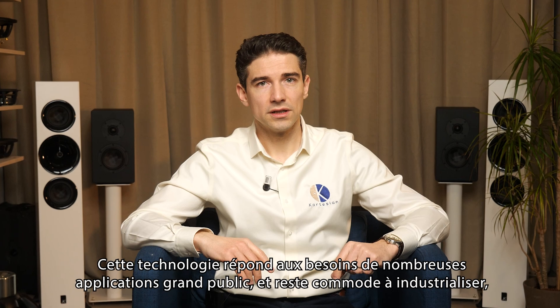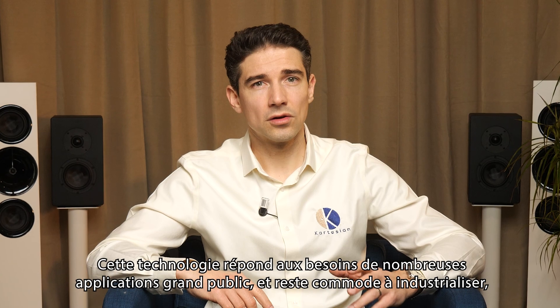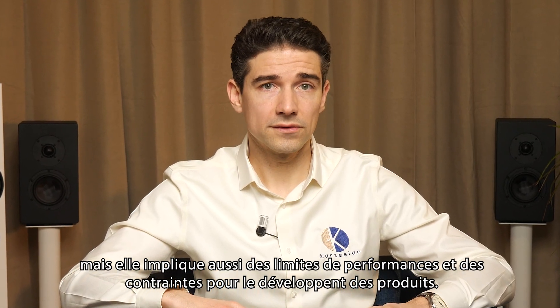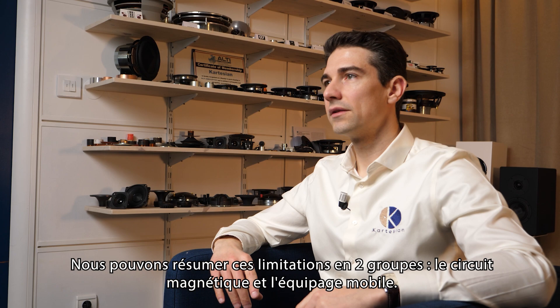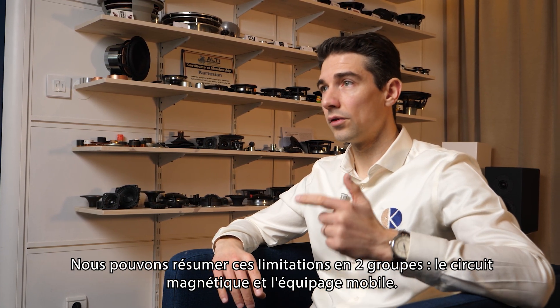This technology is at the same time suitable for many consumer products and convenient for the loudspeaker industry, but it involves performance limitations and constraints for product development. We can summarize these limitations in two groups: the motor structure and the moving parts.